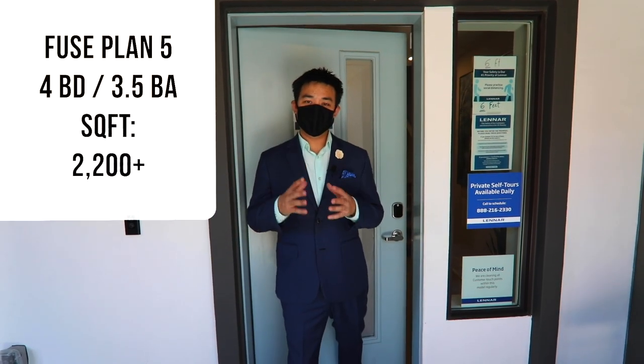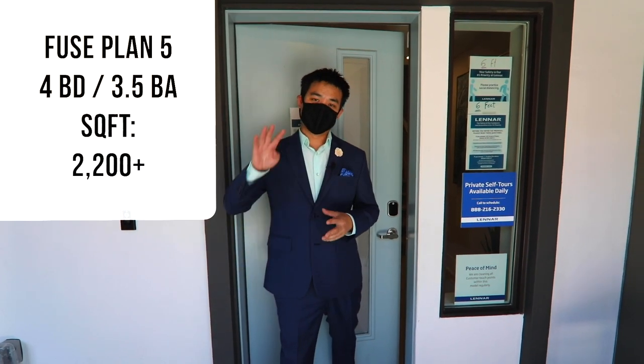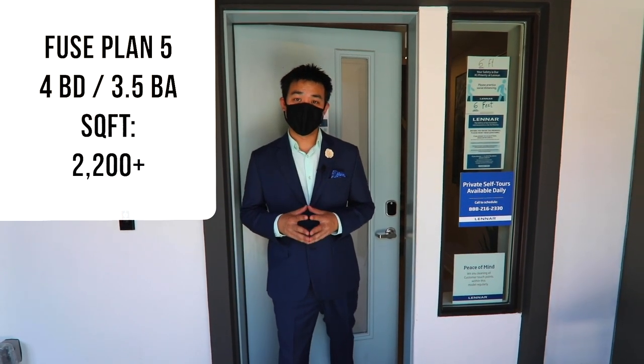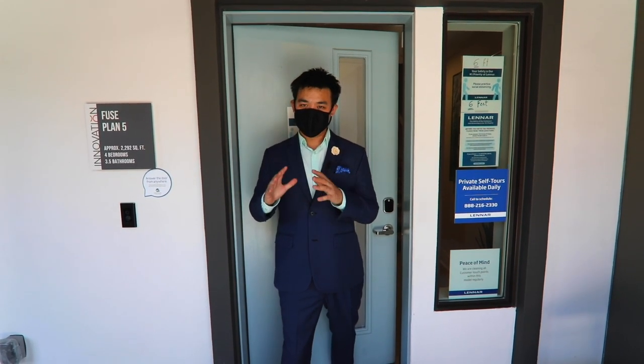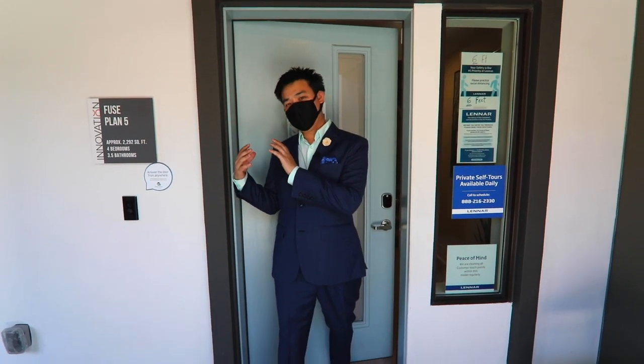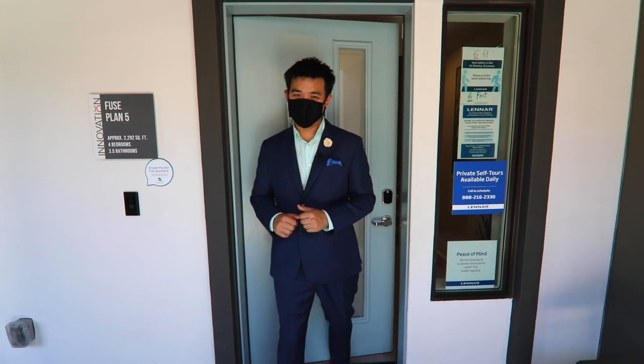We are here at Fuse plan number five. This is one of the largest units in this entire community. It's a four bed, three and a half bath, a little over 2,200 square feet. As you come inside, you're going to see on the bottom level there is a bedroom along with a bathroom — it's going to have one of the largest bathrooms you've seen on the bottom level.